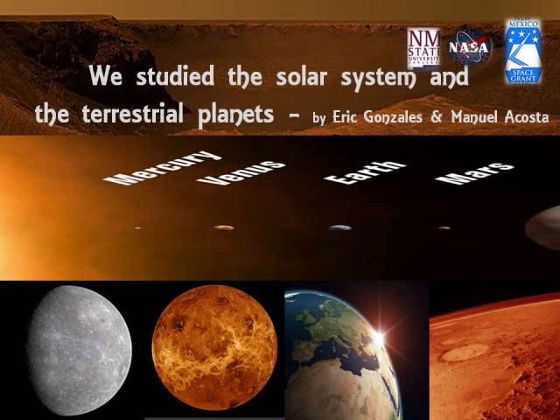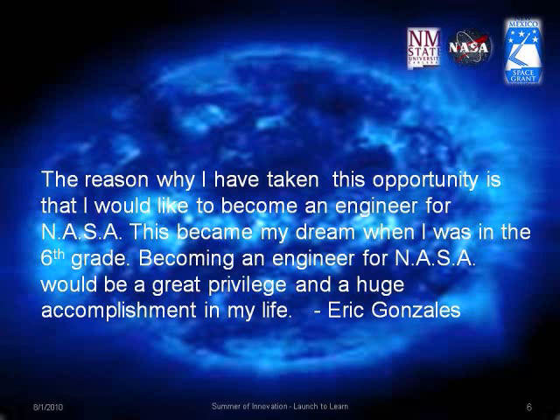We learned about our solar system and concentrated on the terrestrial planets. The reason I took this opportunity is because I would like to become an engineer for NASA — a dream I've had since sixth grade. Becoming an engineer for NASA would be a great privilege and a huge accomplishment in my life.